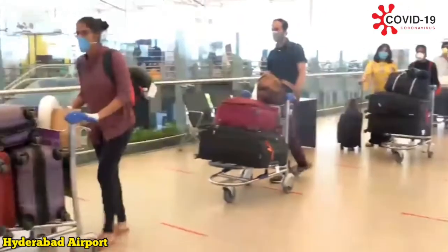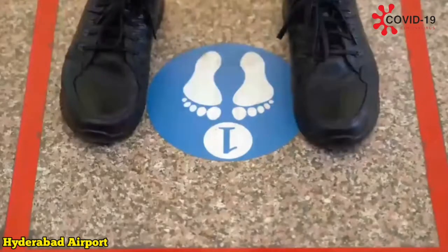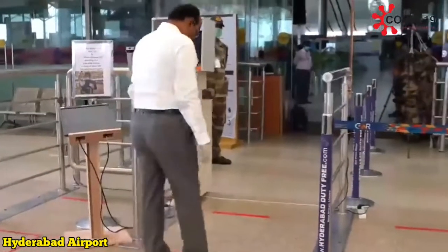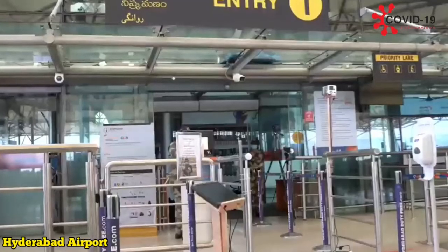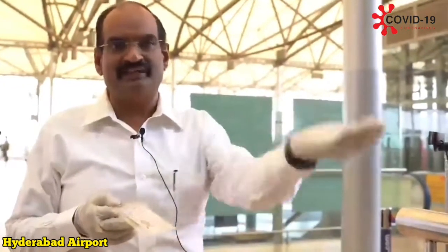Now, the passenger whose turn comes has to get into the square. You see here, there is a square with a marking here, and the passenger should stand here. I want to get into the terminal. In normal circumstances, I would have given this identity card to the CISF person and he would have checked whether it is authentic or not.